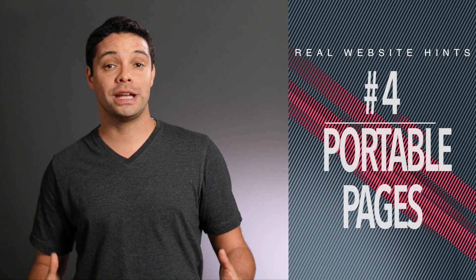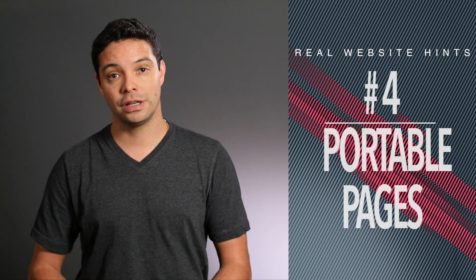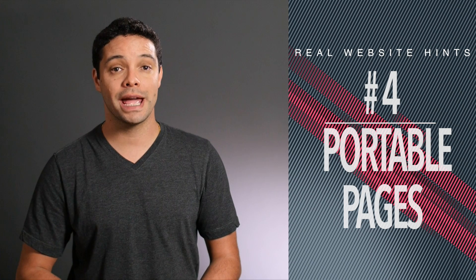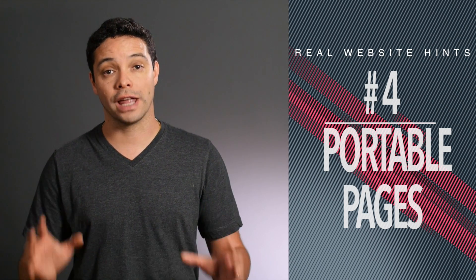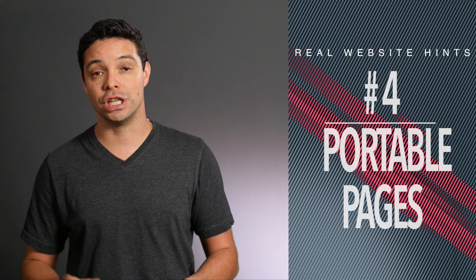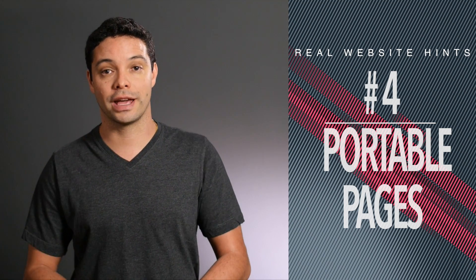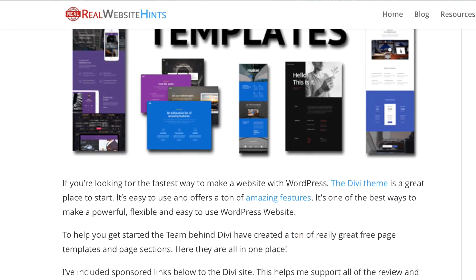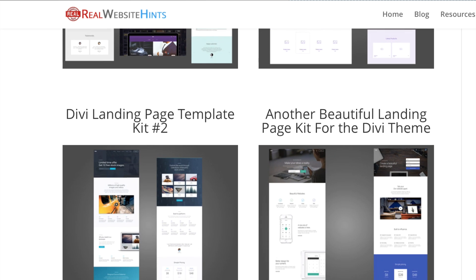Number 4: portable pages. Portable pages, or what Divi calls page templates, are a major innovation. With the Divi theme, you can create a page and then export that entire page as its own file. That file includes all of your layout, text, and images in one package. This allows you to do a couple of really cool things. One is get a great looking page template from other designers — I've got a listing of free page templates for Divi on my site, and I'll link to that in the description below.